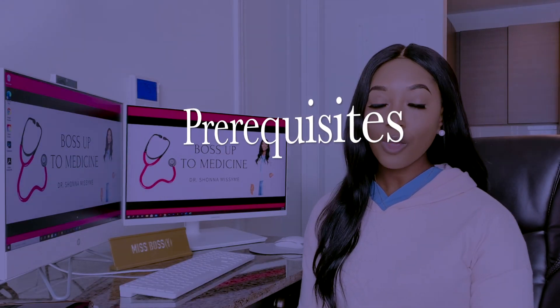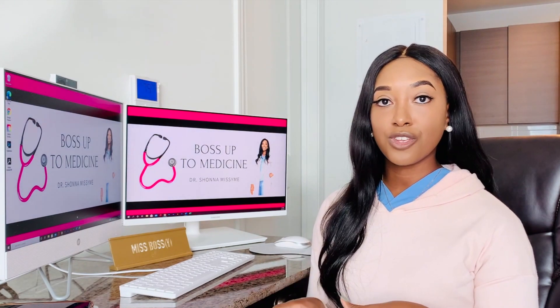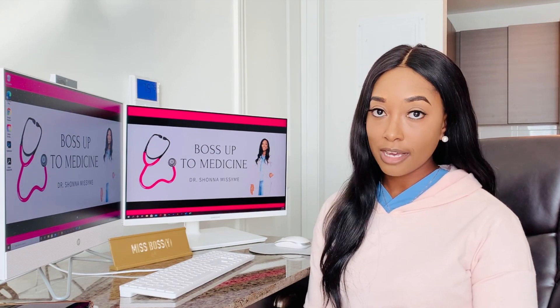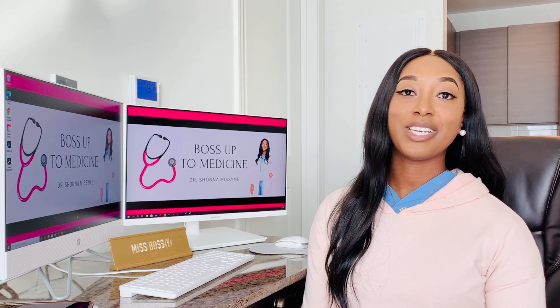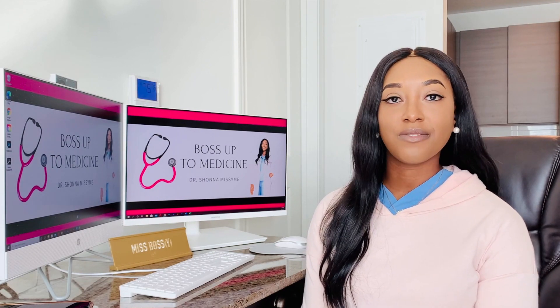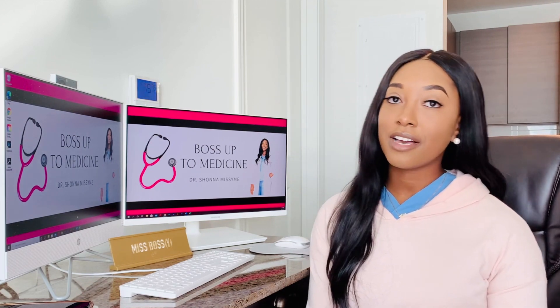Let's start with the prerequisites. First, biology one and two with lab — the lab is the hands-on portion where you spend time doing biology or chemistry experiments, the practical part of what you're learning in lecture. You also need chemistry one and two with lab, organic chemistry one and two with lab, and physics one and two with lab. You also need two semesters of English, which most medical schools require. And then a math course — typically calculus or biostatistics.